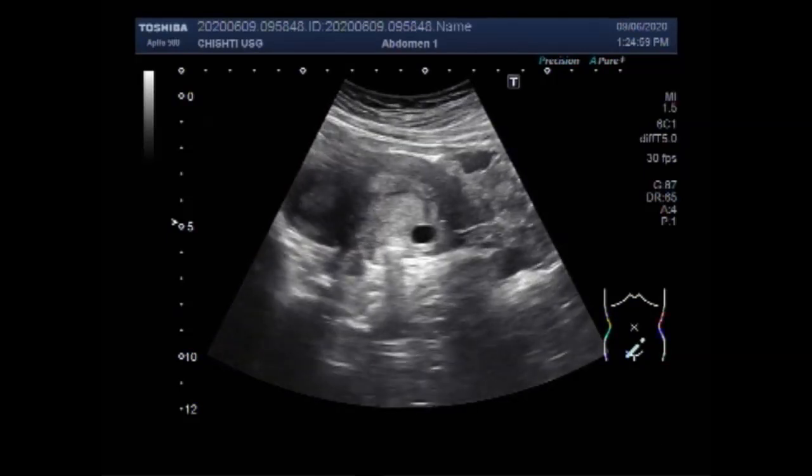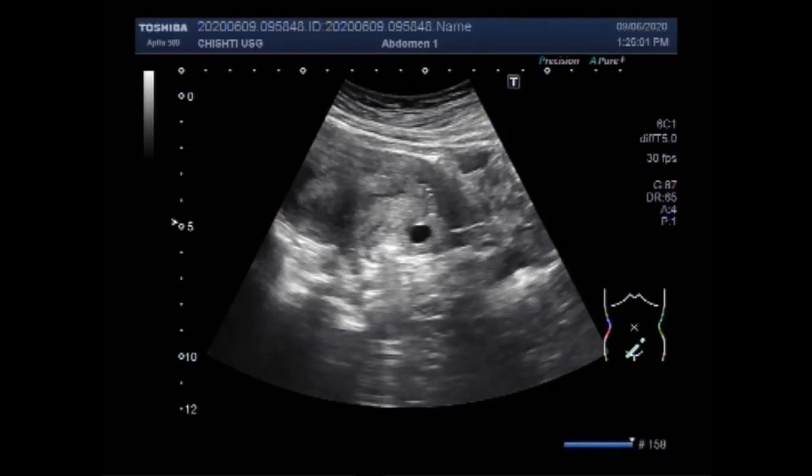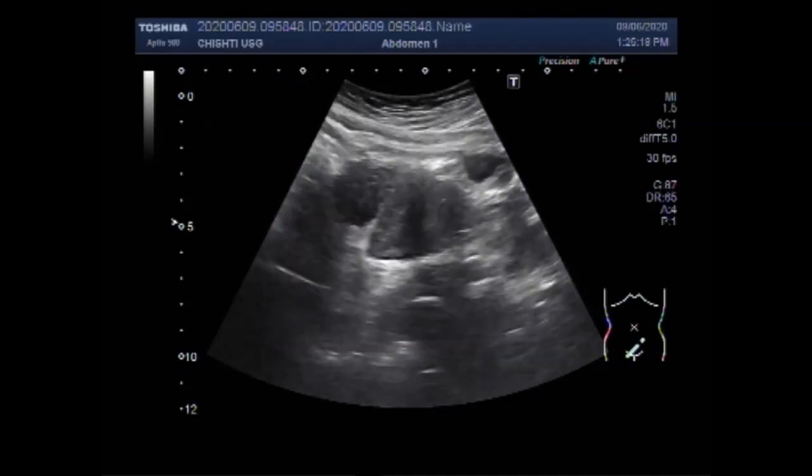You can see the uterus and the cervix. There is a small cervical cyst — this is the uterus and this is the cervix. This small cyst is about one centimeter in diameter, seen in the cervix.